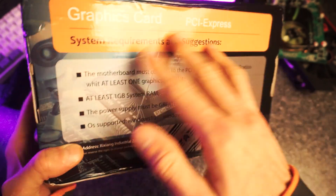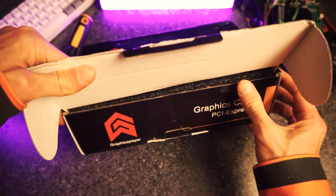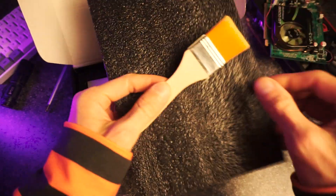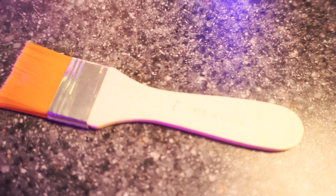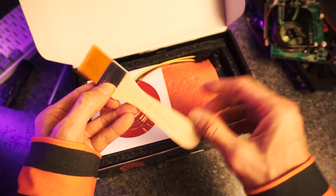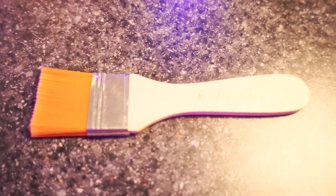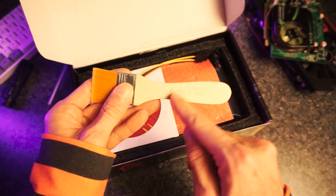So if the box itself doesn't fill you with confidence, maybe what's inside the box will. Inside we have a paintbrush. I'm not making a joke here — this was actually in the box with the GPU, and it's not just a mistake on mine or anything. I looked at some of the photos from other customers on AliExpress, and they also got paintbrushes. What is the paintbrush for? If I use my imagination, I can maybe see this being useful for cleaning the GPU. Maybe that's why they toss it in. But I'm an artist, so I'm actually gonna use it to paint.